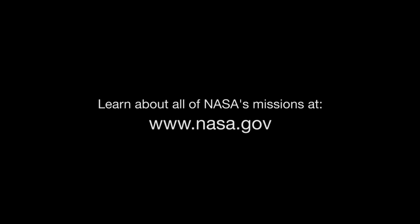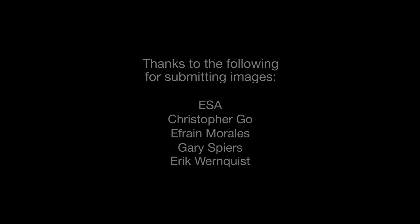You can catch up on all of NASA's missions at www.nasa.gov. That's all for this month. I'm Jane Houston Jones.